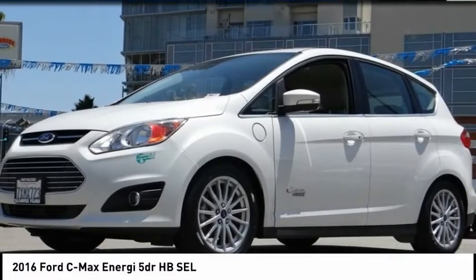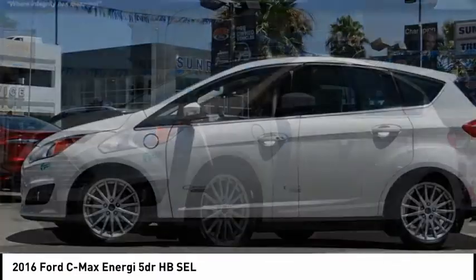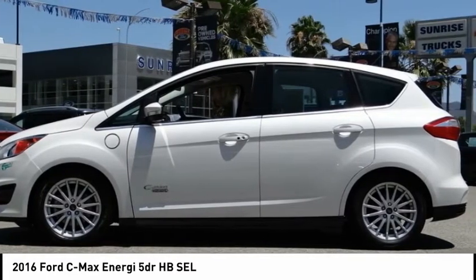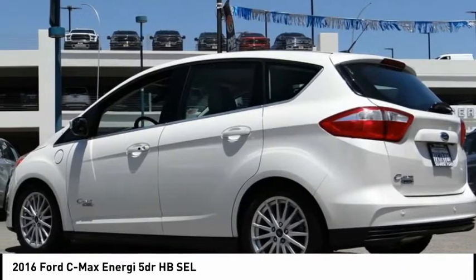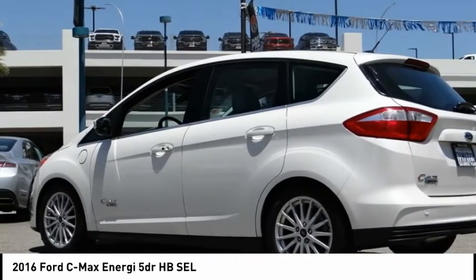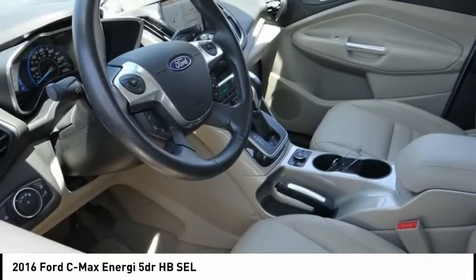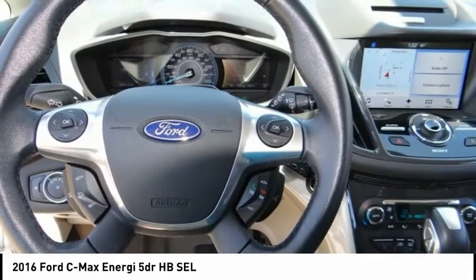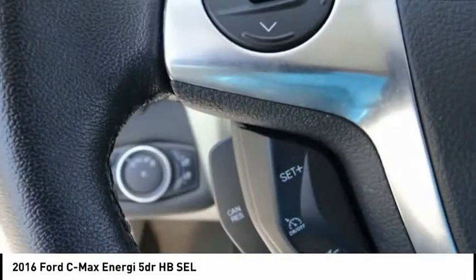Sunrise Ford North Hollywood, proudly serving North Hollywood, Los Angeles, San Fernando Valley, Glendale, Burbank, and surrounding California locations. This white platinum 2016 Ford C-Max Energi is equipped with a 2.0-liter Atkinson cycle I4 hybrid automatic transmission and receives an estimated 40 city / 36 highway MPG. Contact Sunrise Ford North Hollywood to schedule a test drive.